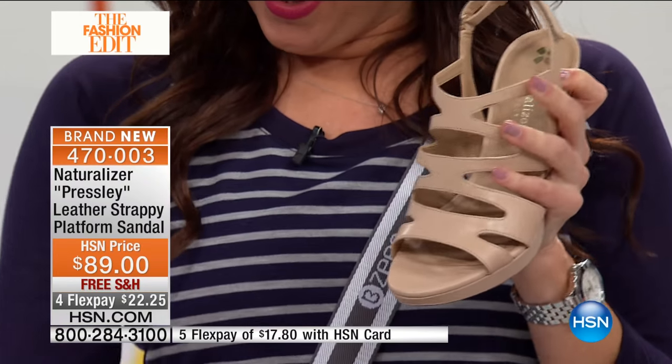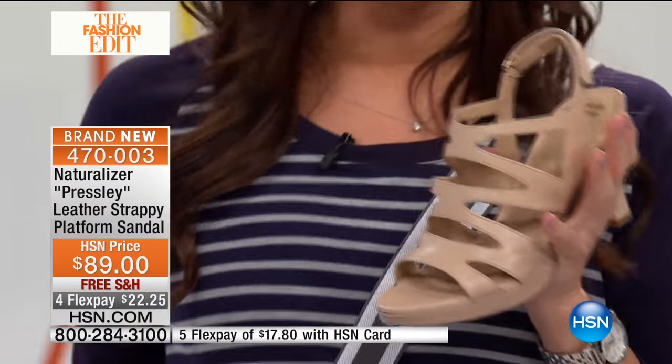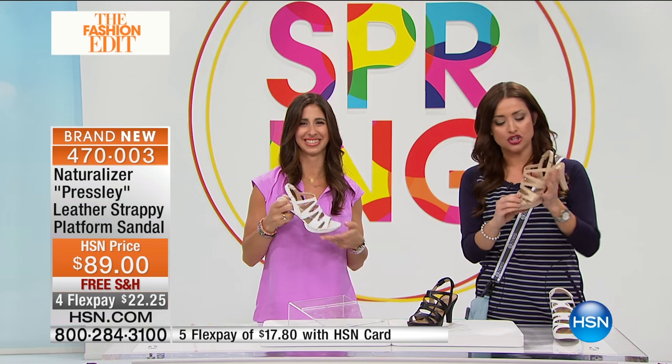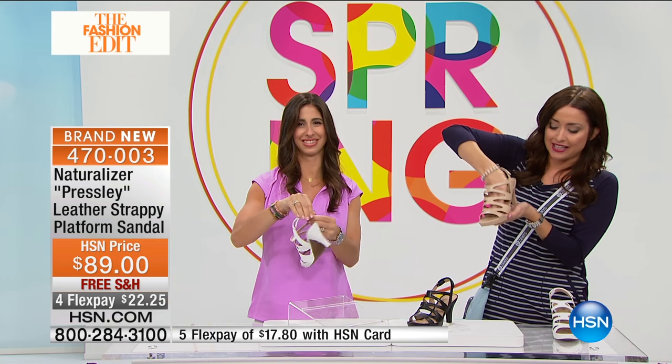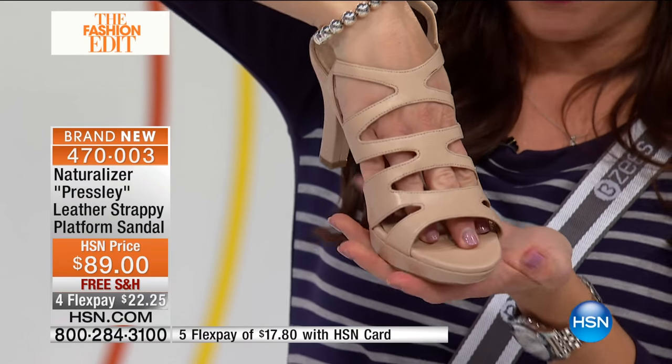You need something that's going to be really comfortable that you're not going to want to take off the second you get in the car — or, sadly, even before then for some ladies. It seems like every month I can no longer wear certain shoes. So I love that you can have that strappy, elevated, very fun look, but be comfortable at the same time.